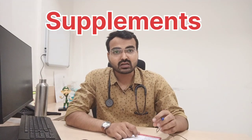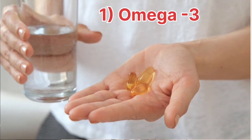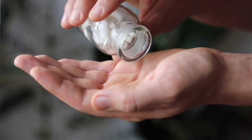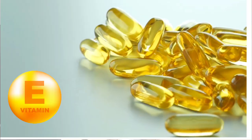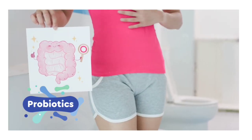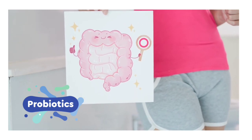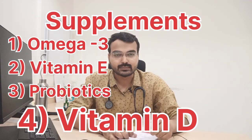Now, which supplements are useful in fatty liver? The first is omega-3 fatty acid, which is the most crucial for liver health. You can take 1 or 2 tablets for 2 to 3 months. Another supplement is vitamin E, which acts as an antioxidant and is useful for fatty liver. You can use probiotics which improve your gut health by increasing gut microbiota, and by doing that it reduces fatty liver. You can also take a supplement of vitamin D, but check your vitamin D level before consuming it.